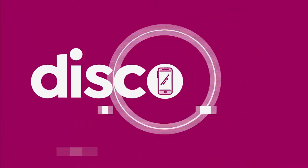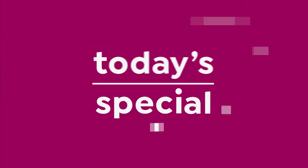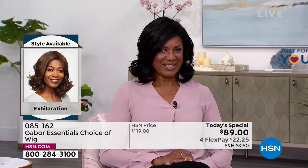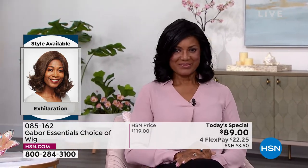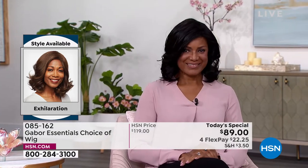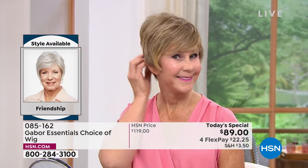Like every single one of them are today's special. Inger is exhilarating in her Exhilaration wig — can you believe? You cannot believe this is an easy way to get your hair done. That's the brand new Exhilaration, and you're saving $30 on your brand new hairstyle today.